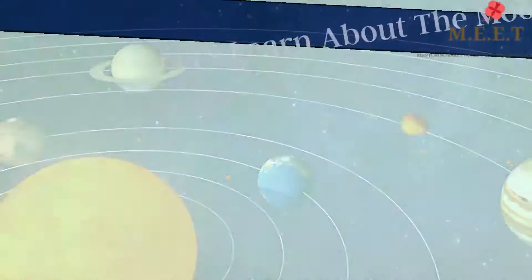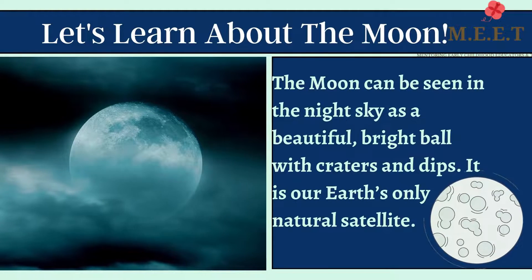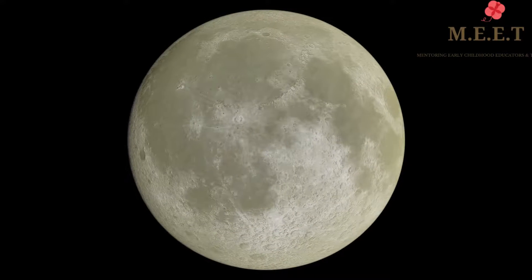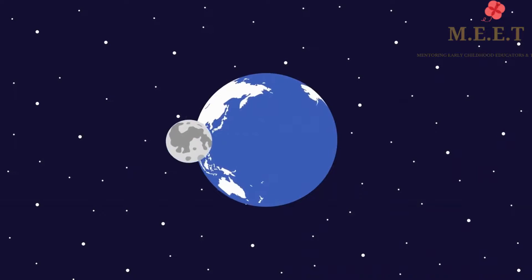Hello children, let's learn about the Moon today. The Moon can be seen in the night sky as a beautiful bright ball with craters and dips. It is our Earth's only natural satellite.